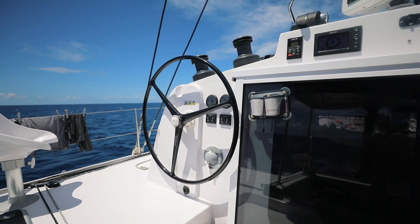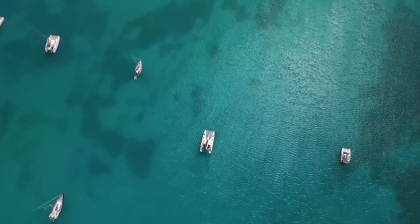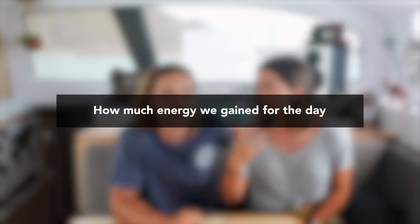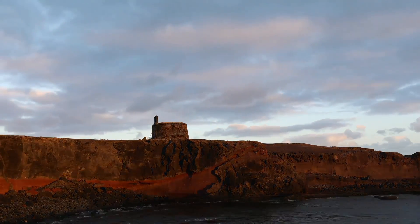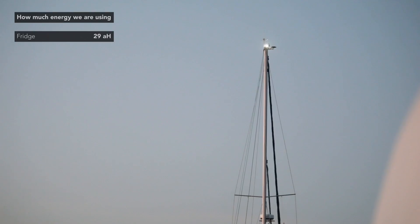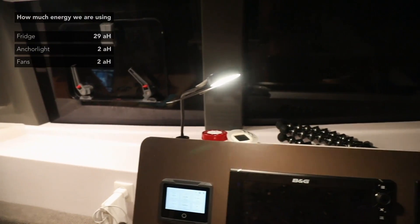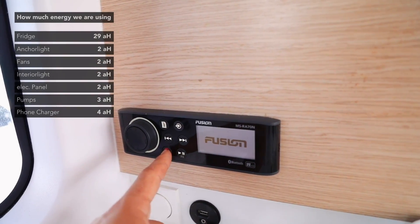Other standard appliances on board that require power include autopilot, watermaker, chart plotter, navigation lights, fridge, and music. For our daily energy budget at anchor: fridge running all day uses 29 amps, anchor light 2 amps, fans 2 amps, interior lights 2 amps, electric panel 2 amps, pumps 3 amps, phone charger 4 amps, and music 17 amps — that's a big one.